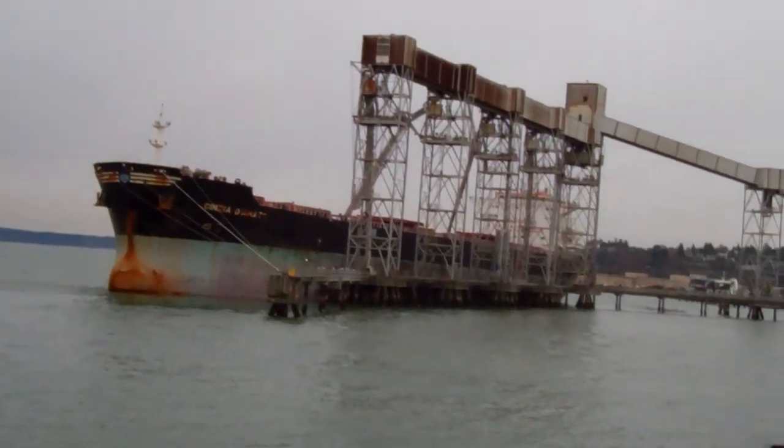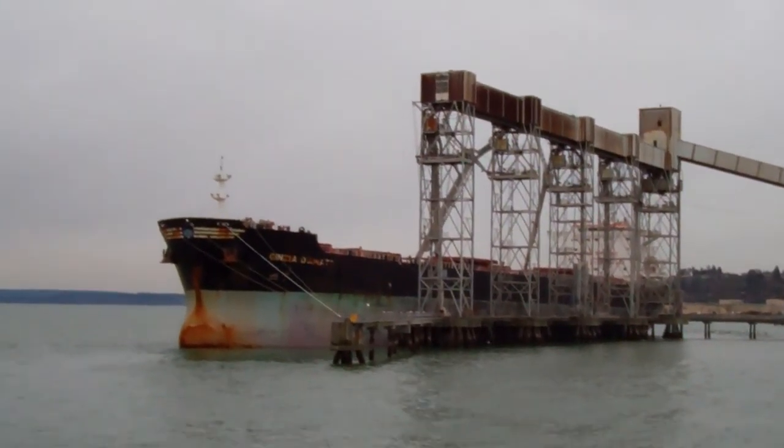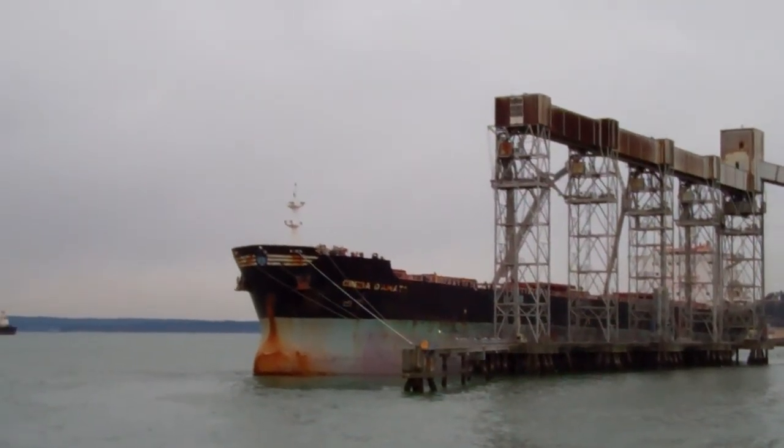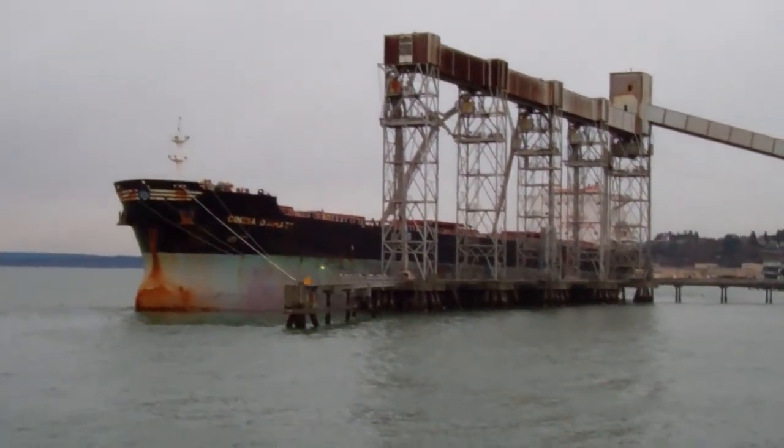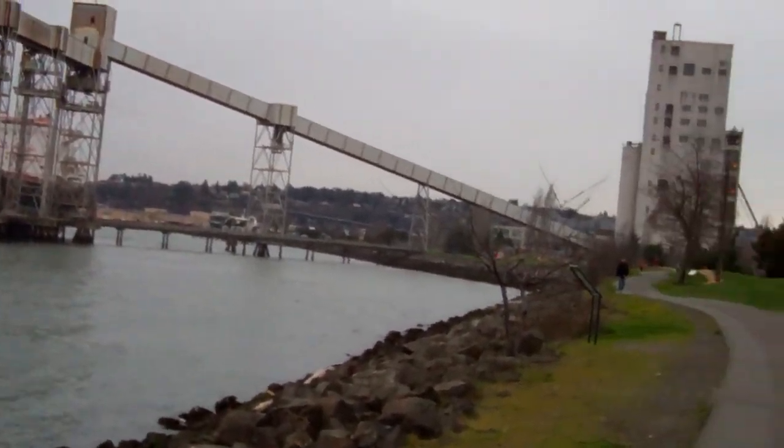And over here we have the grain terminal. You can hear the motors going, so it's in operation. As high in the water as the vessel is, I'm guessing it's taking on some grain — though I don't really know. No expert on that, that's for sure.